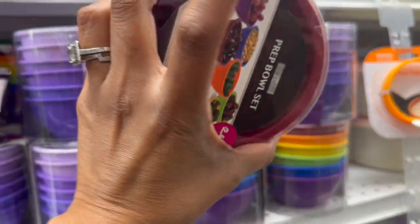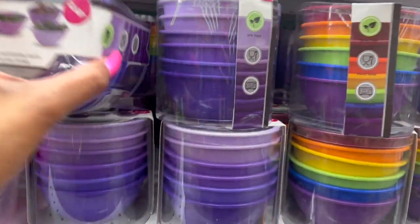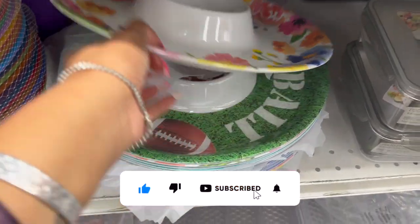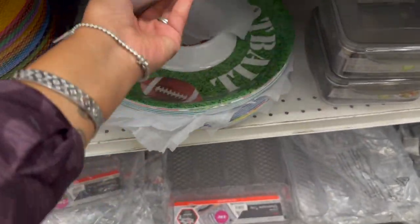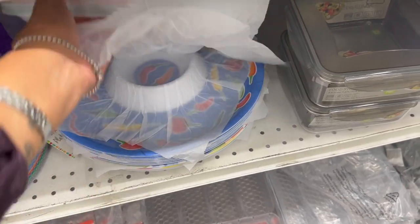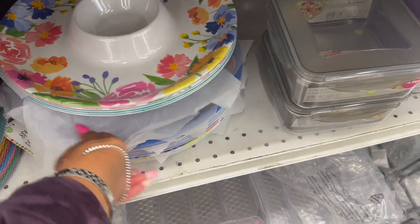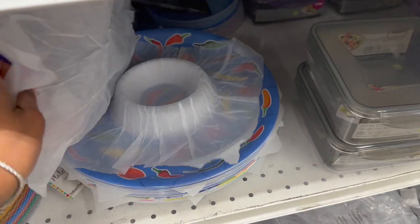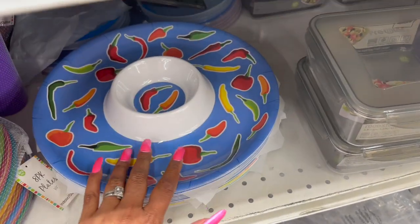These also look new — the Peep Bowl Set, six pieces for $2.49. They have multi-color and purple available. I noticed these chip and dip platters at $1.99 — there's one with florals, one football-themed, one that says 'Siesta,' and one with chilies which is really cute. These are definitely new — I have not seen these, and they're $1.99.